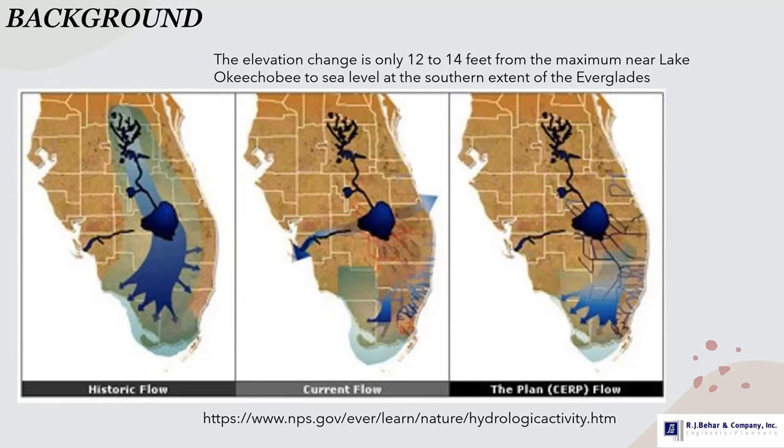With the Central and Southern Florida project, constructed in the 1950s by the U.S. Army Corps of Engineers, the drainage patterns were changed, which affected the way that the Everglades receives water. The project allowed for the South Florida area to develop, but it did have negative impacts on the Everglades. The Comprehensive Everglades Restoration Project aims at restoring as much as possible the original patterns by sending water back to the Everglades.